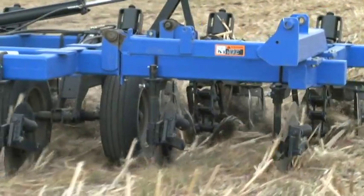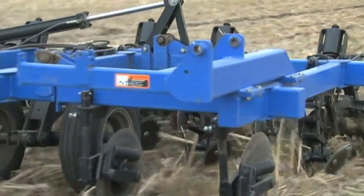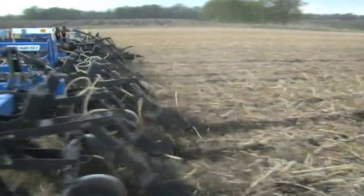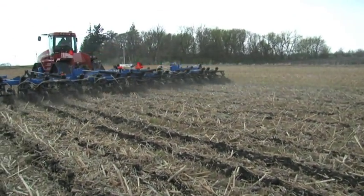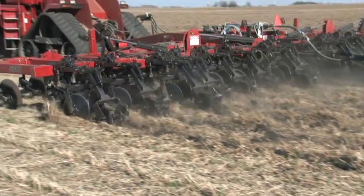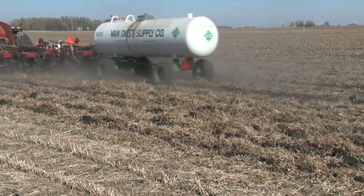Adoption of strip till practices will require new equipment. The basic configuration includes coulters, discs, a subsurface shank or mole knife to inject fertilizer at depth within the tilled strip, and covering discs. Farmers considering strip tillage may opt to use it for seedbed preparation only, or to simultaneously subsurface-supply nitrogen, phosphorus, and potassium fertilizers in the bottom of the tilled strip.